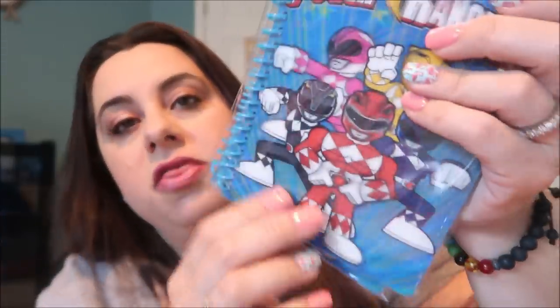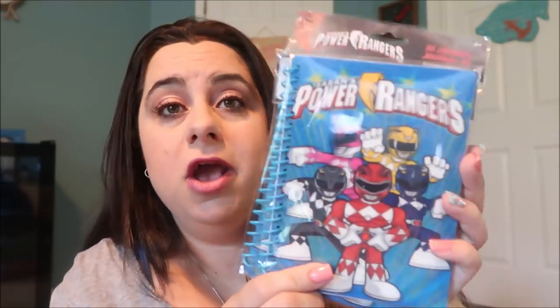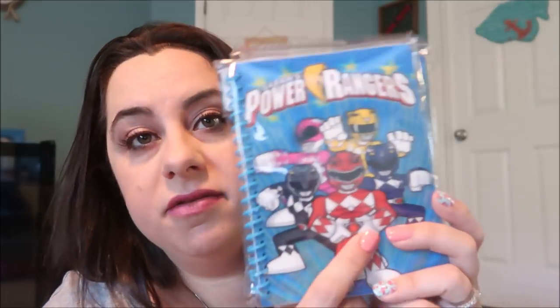I picked up two of these Power Ranger notebooks — they're lenticular, which means they have that weird look when you tilt it and it looks 3D and holographic. These are the original Power Rangers — flashback to the 90s. I know all the names and their Zords because my brother used to make me sit down and watch every episode. He got my son into it too, and Jake's birthday is coming up, so I picked up one for Jake for school and one for my brother — yes, he's 27 years old and I still believe he can use a notebook.